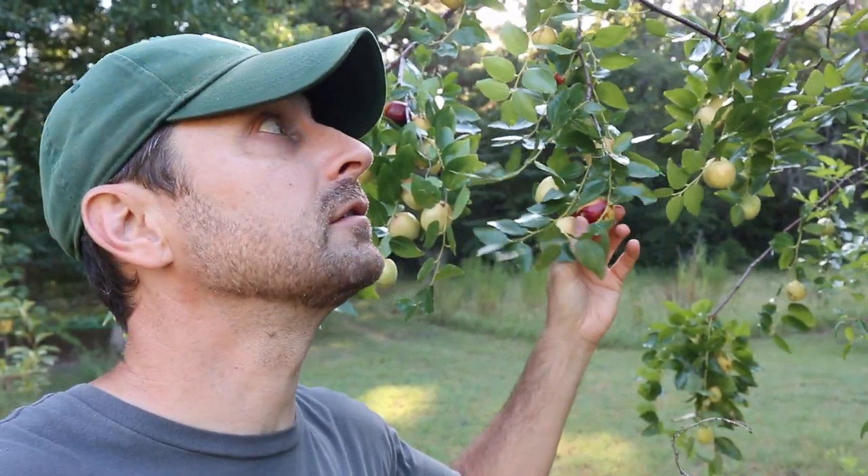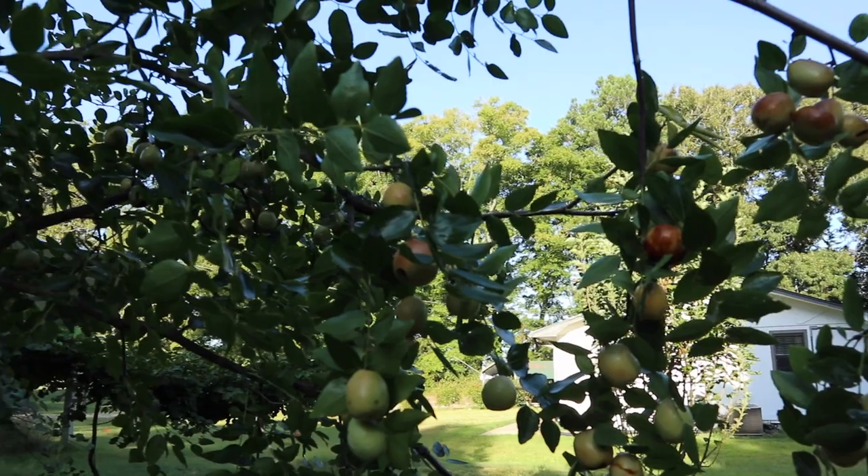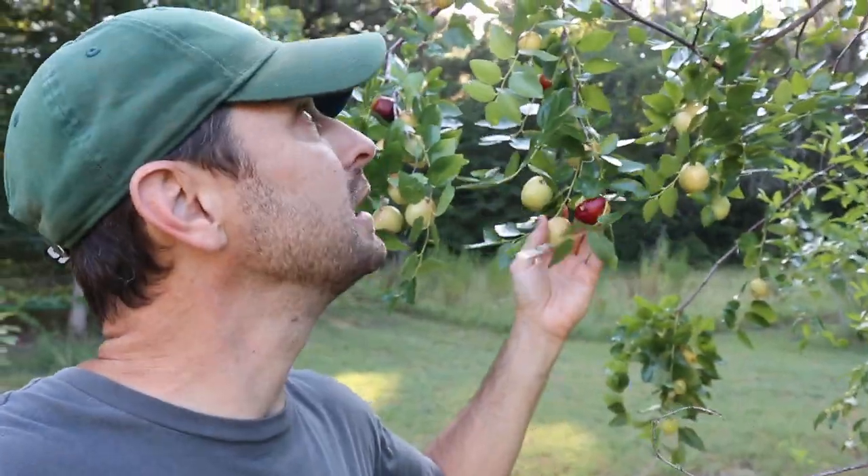If you live in an area where you're struggling with growing any fruit tree and getting fruit out of it, this is for you. These are huge producers — this tree is only three years old and it is absolutely loaded. It's about 15 feet tall and there is so much fruit on each branch, it's just weighing it down a ton.